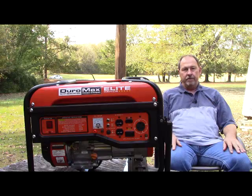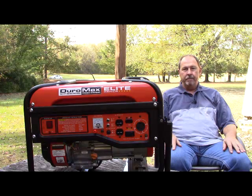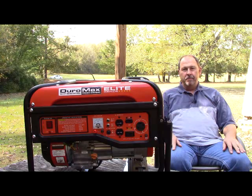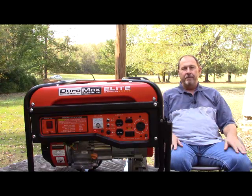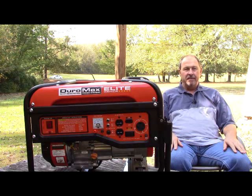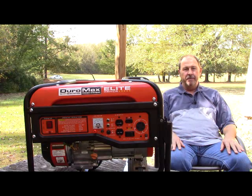When thinking about purchasing a generator, it can be often very confusing, to put it mildly. There are 2,500 watts, 2,500 watts, 4,500 watts, 5,000, 6,000, 8,000, and it just goes on and on and on.